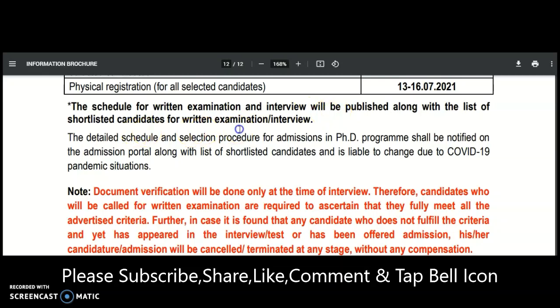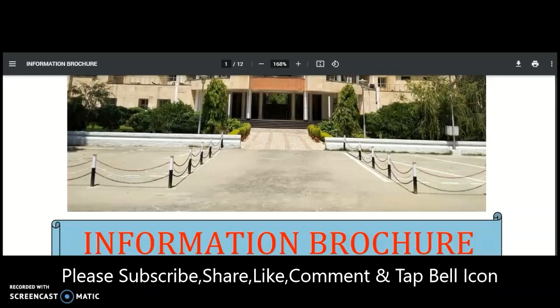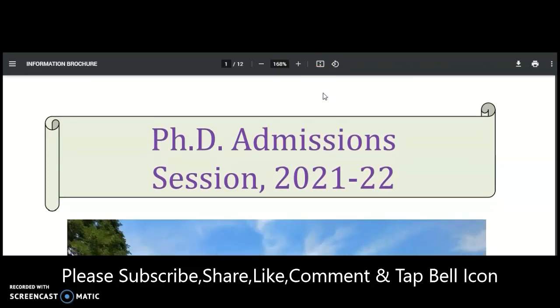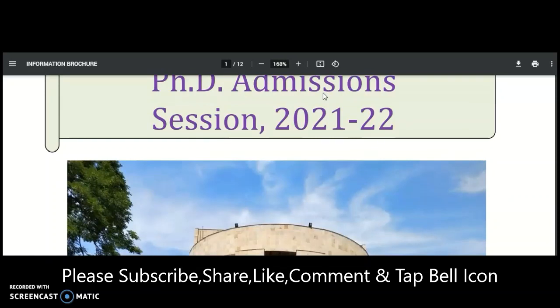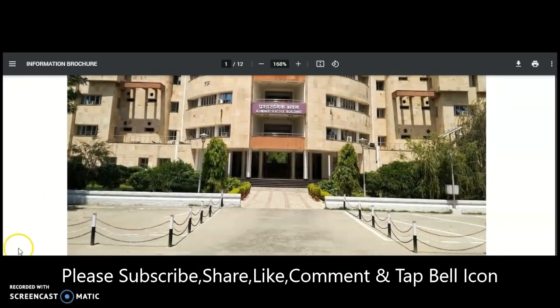The schedule of the written test and interview will be published along with the list of shortlisted candidates. These are the complete details regarding the PhD admission at MNNIT Allahabad. Even if you don't have GATE qualification, there are different admission criteria available, so there is an opportunity to apply. If you have any queries, please put them in the comment section and subscribe to the channel for more notifications.